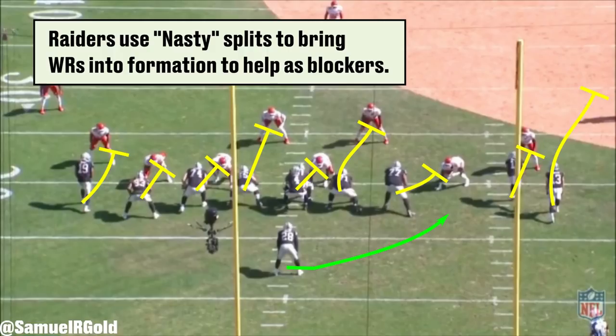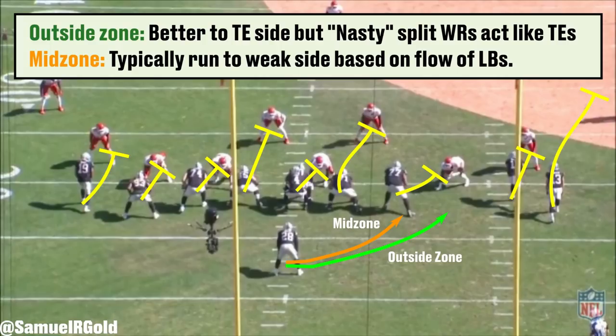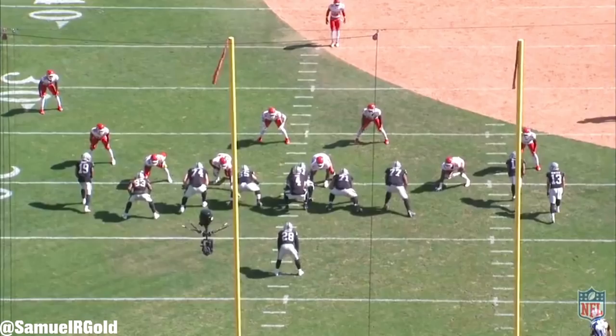Check out this run against the Chiefs back in Week 2. The Raiders were running outside zone to the right, lining up in single back. Oakland was using nasty splits from the wide receivers on both sides of the formation — the goal of this alignment is to use the receivers like tight ends, creating angles and out-leveraging defenders who are playing outside expecting pass routes. This helps create an advantage in the run game. Typically when you run outside zone to the weak side, the play call is actually called mid zone, but because the receivers are lining up so close to the formation they can actually run either. The benefit of running outside zone here is that you can fully stretch the linebackers.